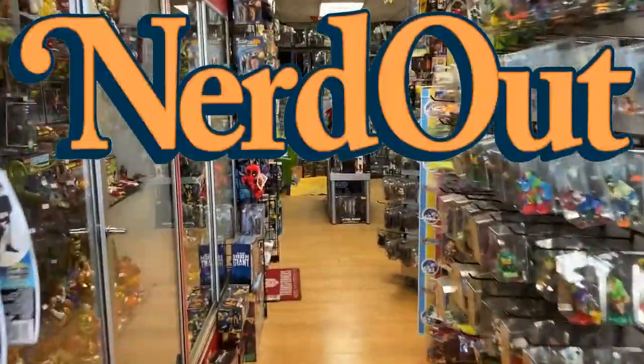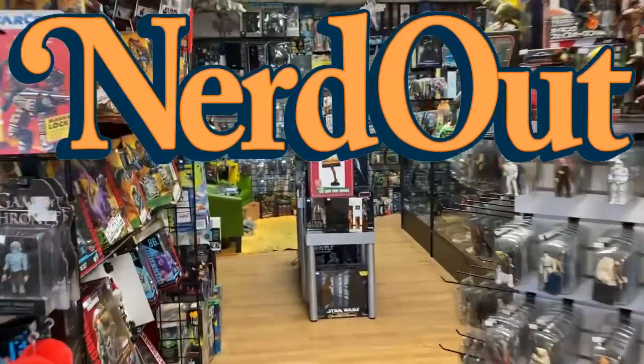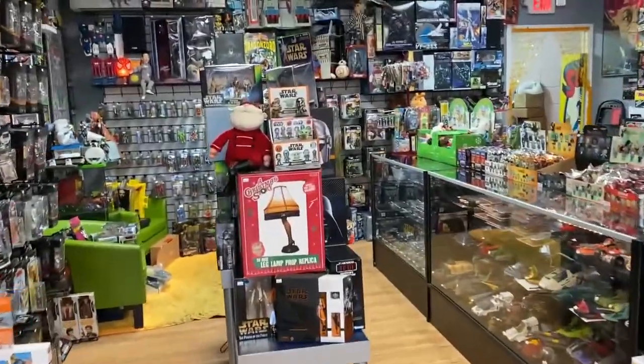Welcome to Nerd Out! Let's jump right into it. We are hitting the weekend, we're getting close to the holidays, and we've got a lot of new stuff.